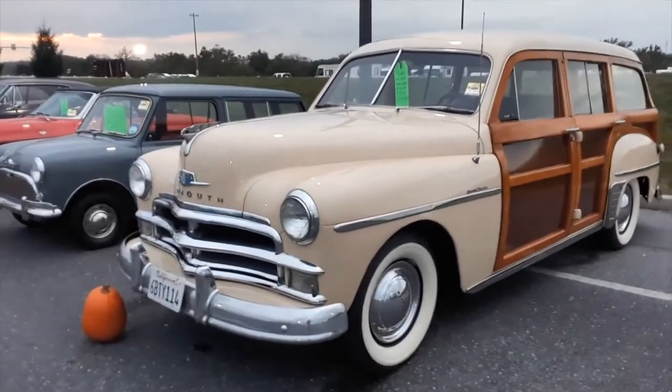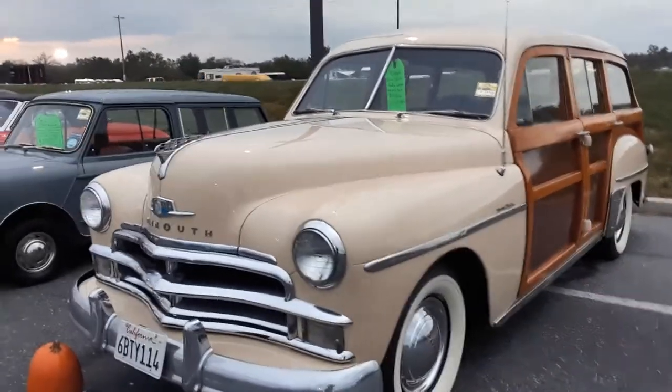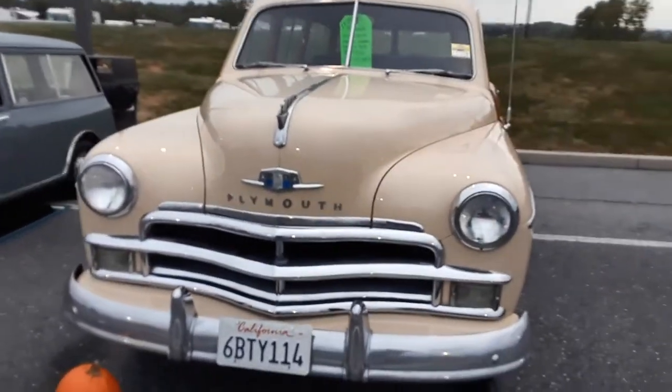Sitting here in the car corral again. This is Friday evening — this is the time to buy. It's either Tuesday where you get everything, or it's the woody section.